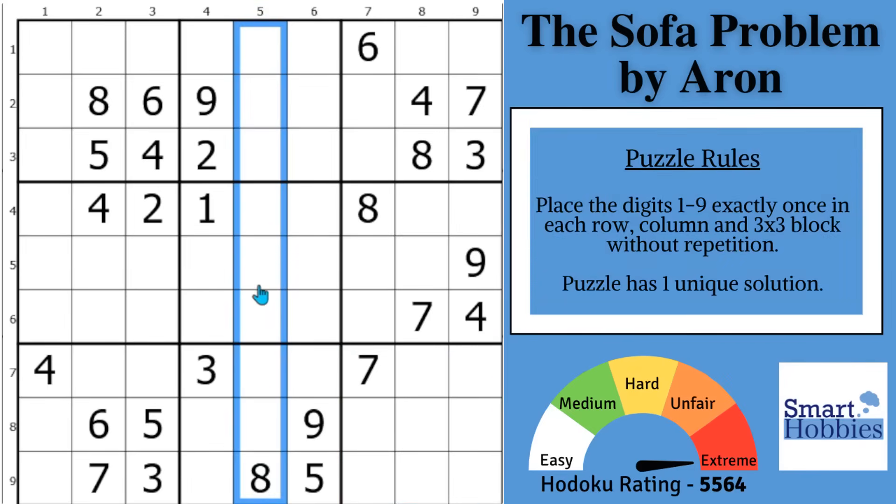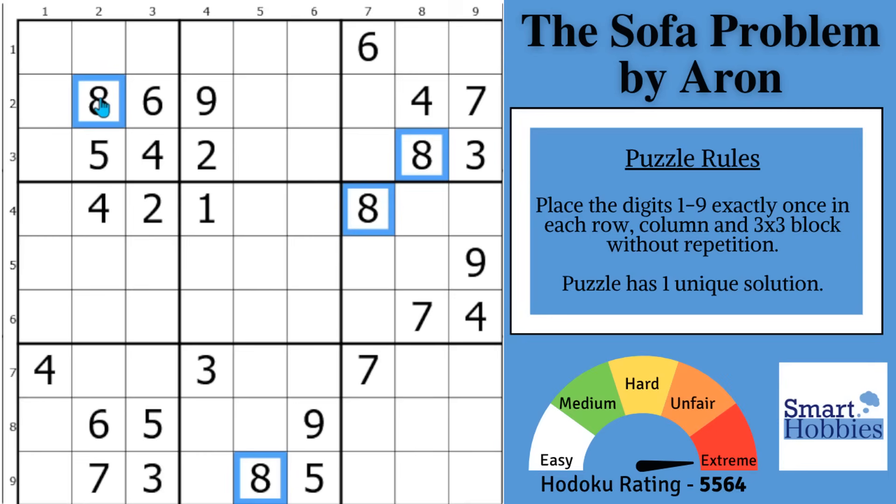First, you want to test how hard the puzzle is by looking for digit restrictions and easy solves if you can find any. If you start up here on block 1 and look at these 8s, with these two 8s and this 8, there are only 2 places for an 8 in block 2. Mark that restriction. Then with these two 8s and this 8, there are 2 places for an 8 in block 9. And with this 8 and this 8, only 2 places for an 8 in block 7.